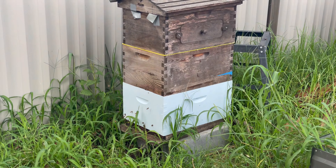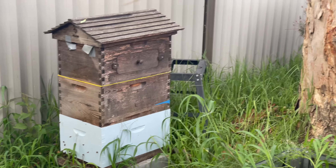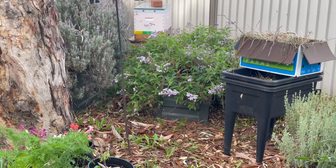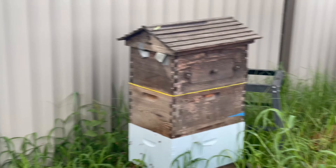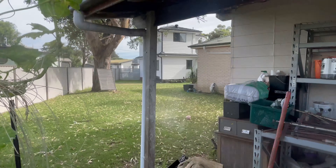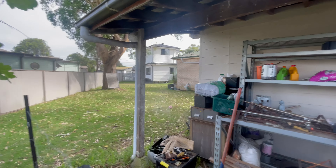Just zoom in a little bit — you can see there's beautiful lavender that they can take, and they'll infuse that honey with a lavender taste. You can see where the house is positioned — really there's no effect to anyone in the house.